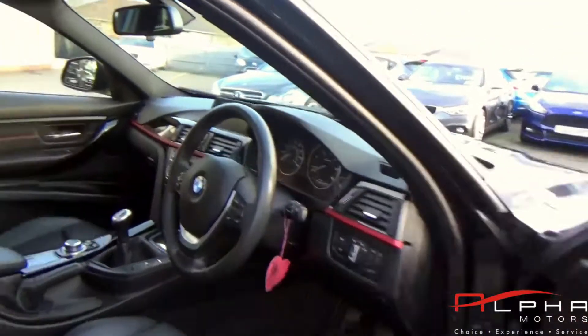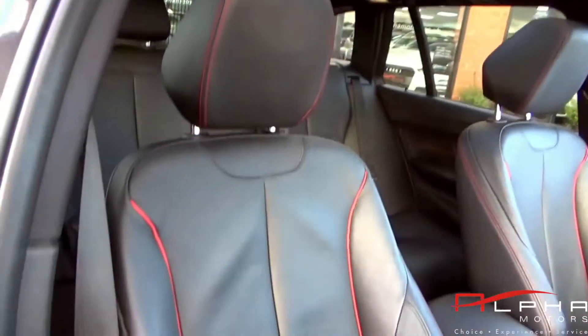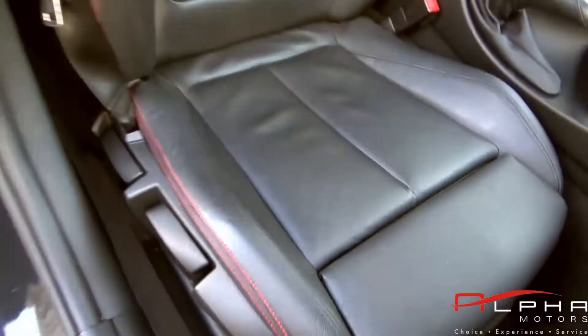The interior of the car is finished in a lovely luxurious Dakota black leather. You'll also find a lot of bright silver and piano black detailing throughout.